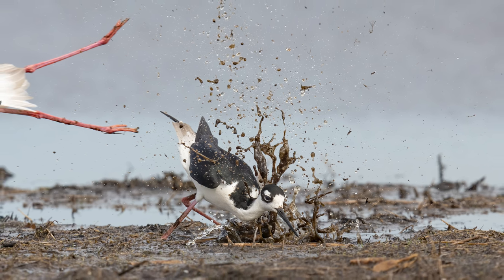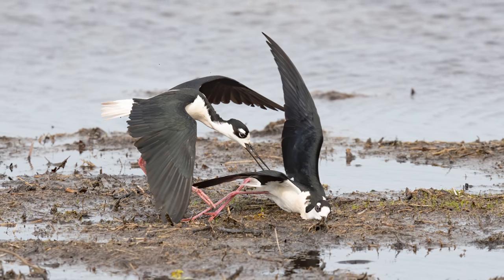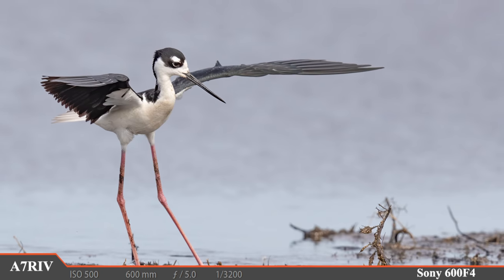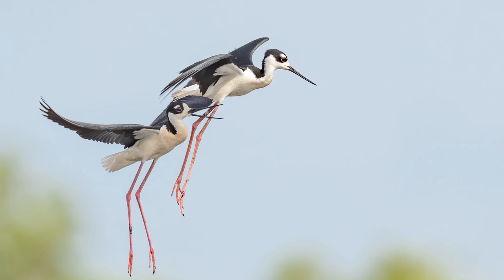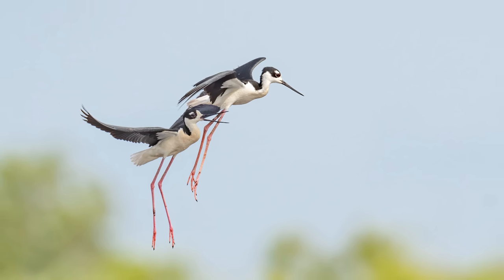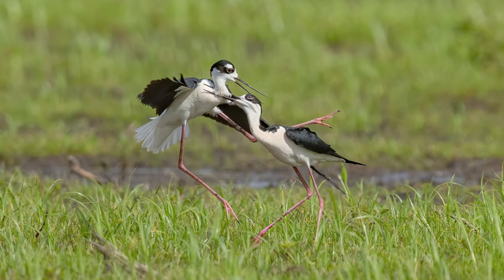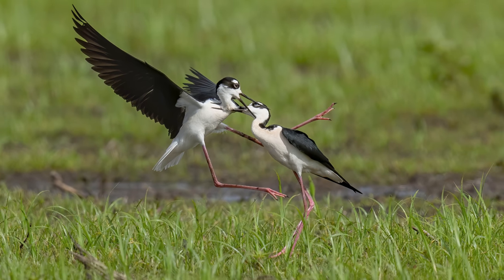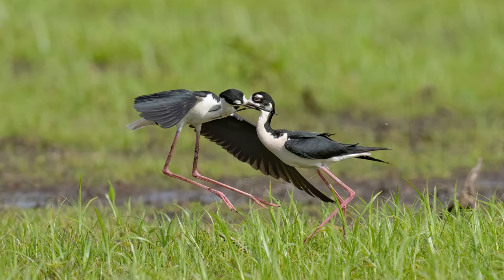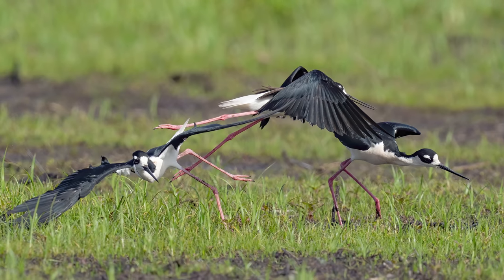The fighting is full of amazing photography moments that literally show these birds in a whole new light. One attack succeeds as the assaulting stilt pins the other one down into the mud with its beak. The non-aggressive bird shakes it off and moves further away, showing a graceful landing — but the aggressor comes flying in again. This time the passive bird grabs the aggressor by the throat, and the stranglehold becomes mutual as both birds have each other by the throat.